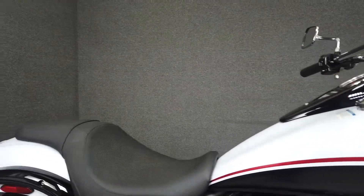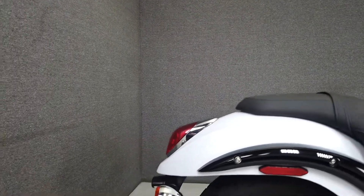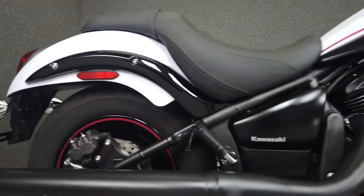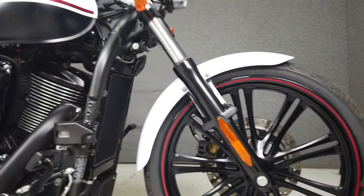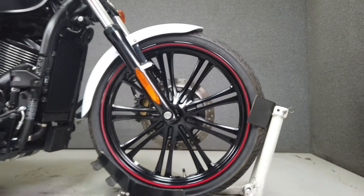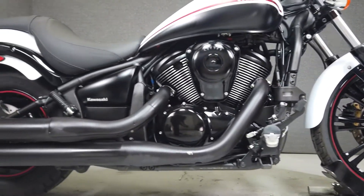The Vulcan 900 is a stylish bike with comfortable seating, relaxed ergonomics, and reliable drivetrain. Powered by a 903cc V-twin engine with a 5-speed transmission, the Vulcan Custom produces 50 horsepower and 61 foot-pounds of torque. It has a seat height of 26.8 inches and a curb weight of 595 pounds.